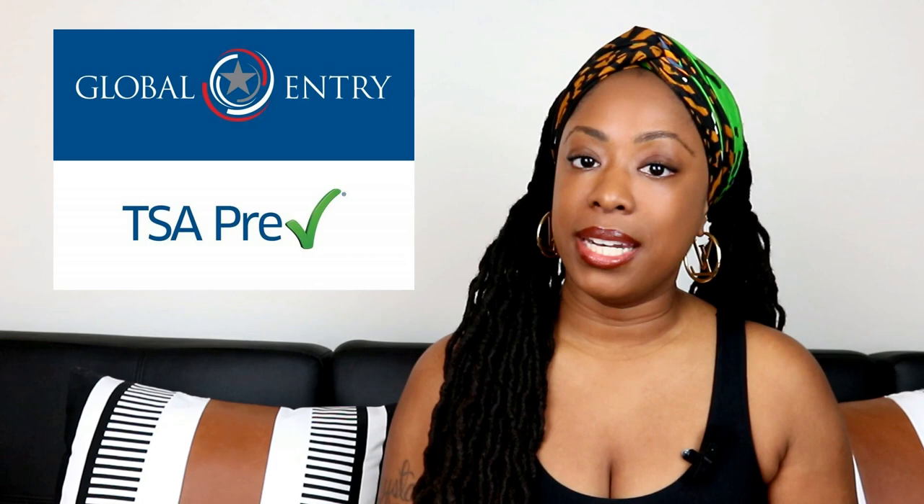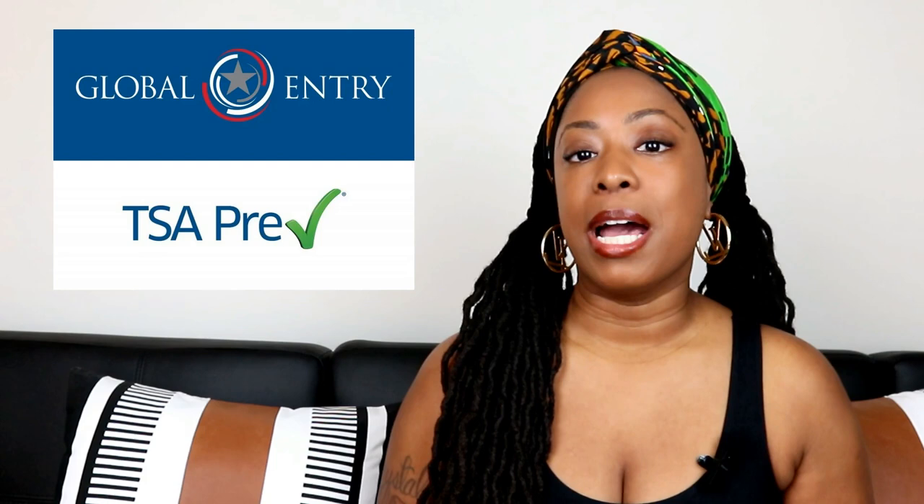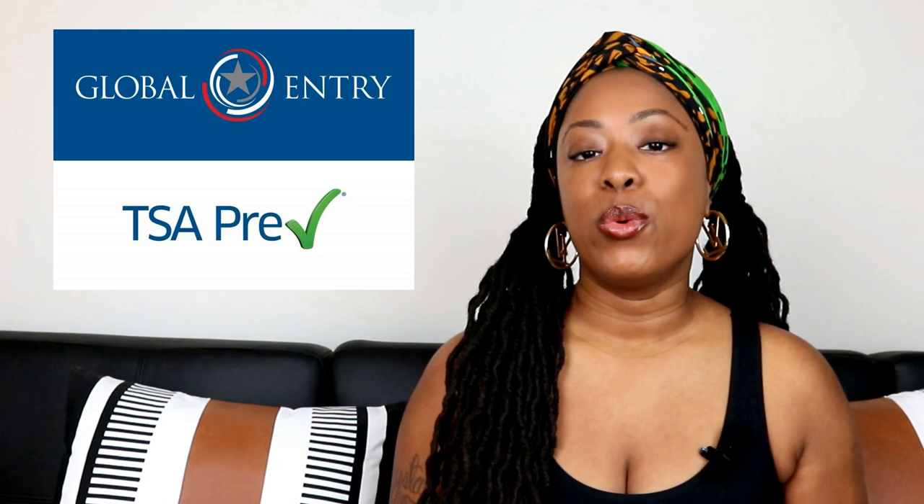You will submit your online application and pay the $100 fee for five years. Once your online application is conditionally approved, you can then schedule your in-person interview where you will take your photo and fingerprints. I will eventually record a video comparing TSA PreCheck with Global Entry and the process I went through when I enrolled. But until then, you can apply to either TSA PreCheck or Global Entry using the link listed in my description.